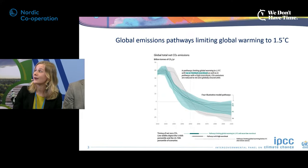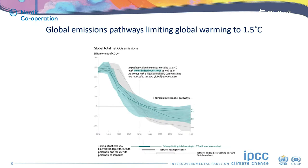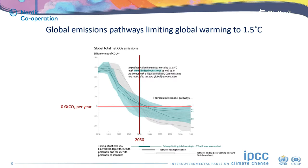These are the global emission pathways limiting global warming to 1.5°C. Global total net CO2 emissions need to go down from around 40 billion tonnes of CO2 per year currently, halving by 2030 and reaching net zero in 2050. CO2 emissions become net negative after 2050. In the models, there are two main roles for carbon dioxide removal: first, to offset emissions from hard-to-abate sectors; second, to achieve net negative CO2 emissions.